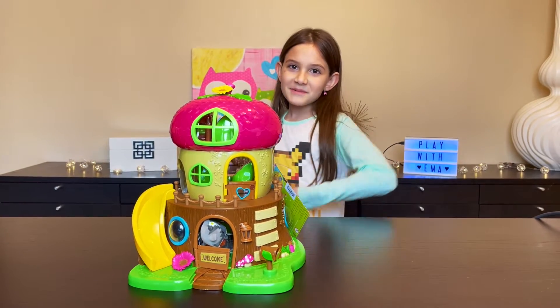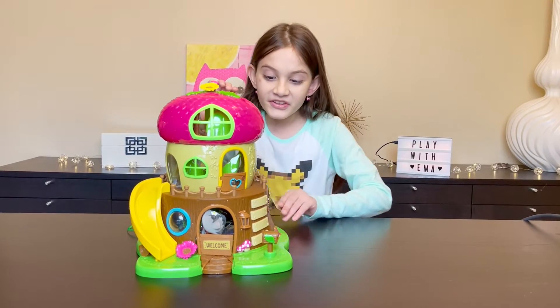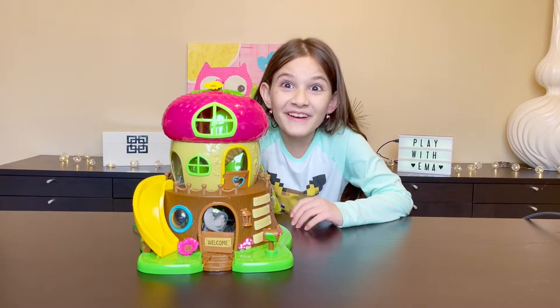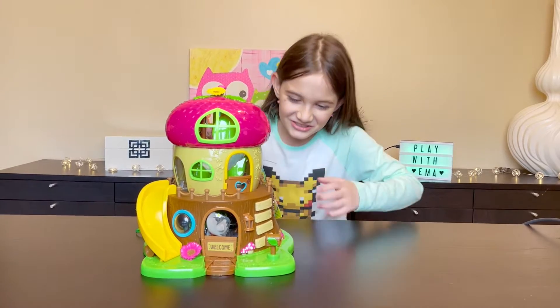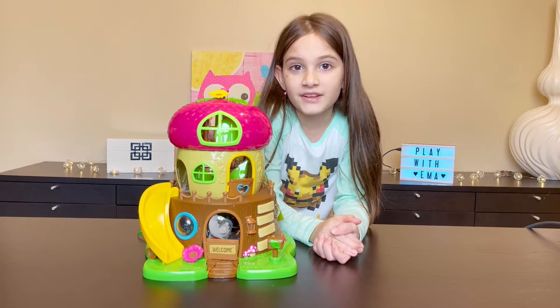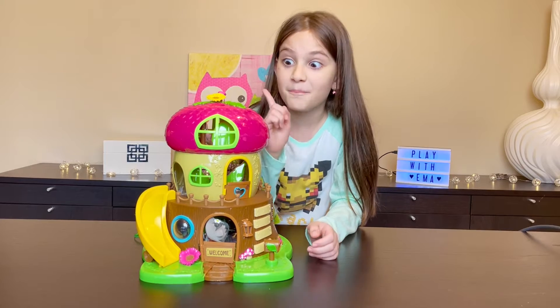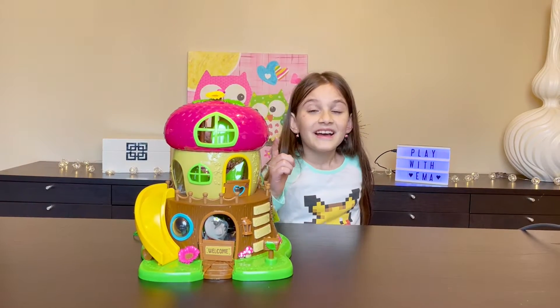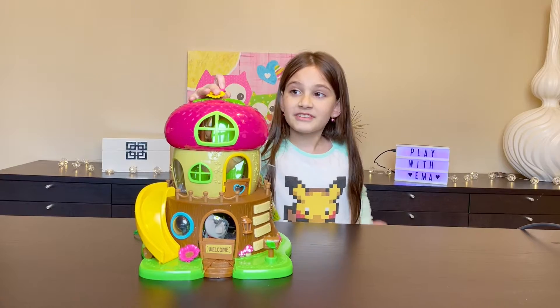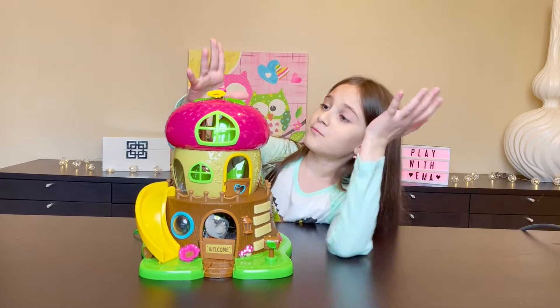Hey guys, it's Emma and welcome back to my channel! Today we are going to be opening a really special toy: the Little Woodsy Acorn House. Oh my gosh, I'm so excited, there's so much little details here. But before we start the video, I just wanted to let you guys know you can also watch the other video of me going to Target and actually buying this little acorn house.